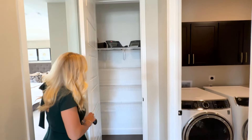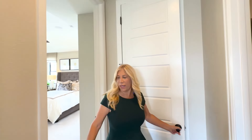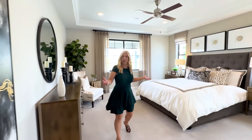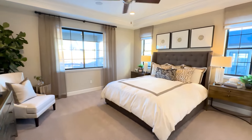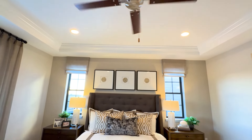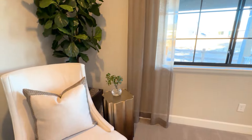And then right here we have got a linen closet. And in through here is the primary bedroom. I love the crown molding and the drop-down tray ceiling — always a bonus.